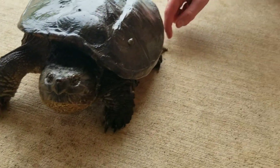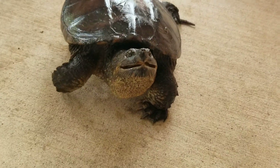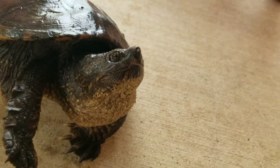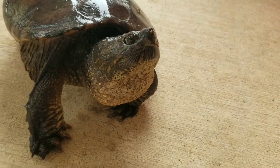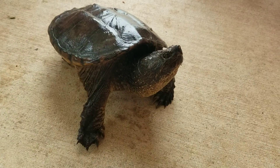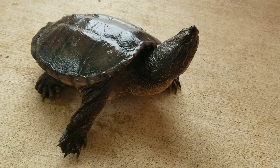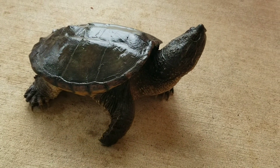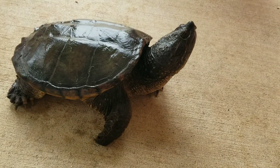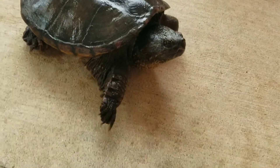He has leeches on him. He does have leeches on him, I can't get that one off though. Poor guy. Hey buddy, you got leeches on you! This is my dream come true. You've been wanting to catch a proper sized snapping turtle for a while now, haven't you? Yeah. And I wanted to get bit by one. This would be the size I'd want, but I think this is a little bit too big to get bit by on purpose. Let's try to avoid that.